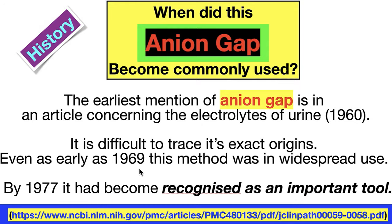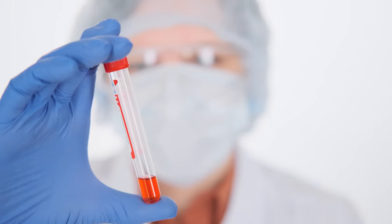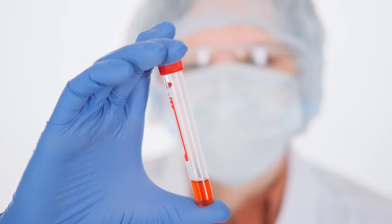When did the anion gap become commonly used? Going back to med school in the 90s — we studied it, but it was never mentioned in any patient conversation or consult. When I came across this case, I thought: I should go back and really look at how relevant it is. I had a sense it wasn't relevant, and I still stick with that, but I needed to go deeper.